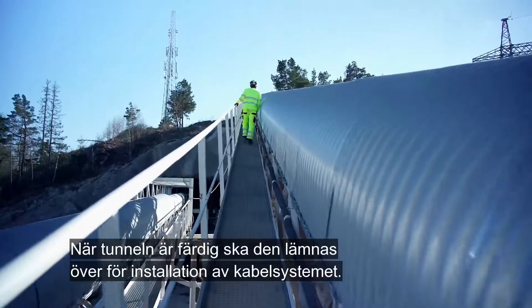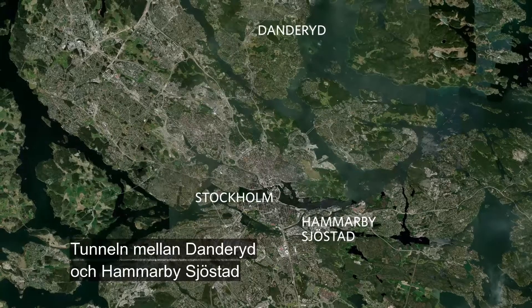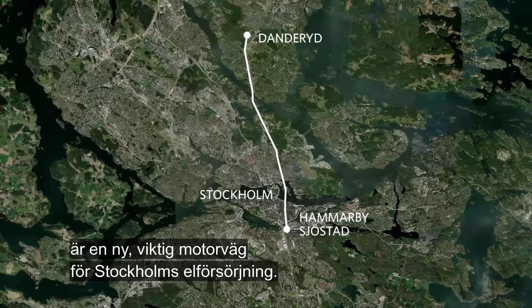When the tunnel is completed, it will be handed over for the installation of the cable system. The tunnel between Danderyd and Hammarby Sjöstad is a new, vital highway for Stockholm's electricity supply.